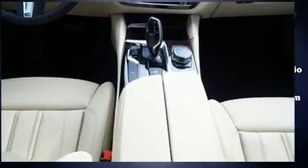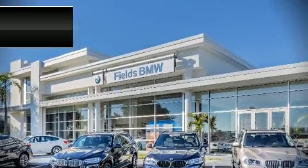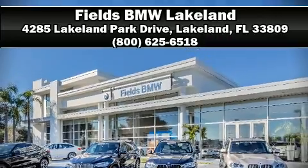Four-wheel disc brakes with ABS. Our sales staff will help you find the vehicle that you've been searching for. Please don't hesitate to give us a call.